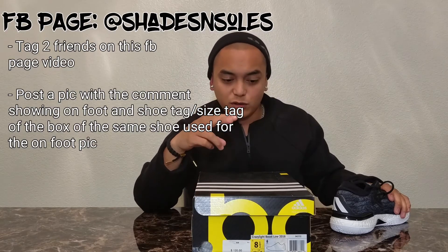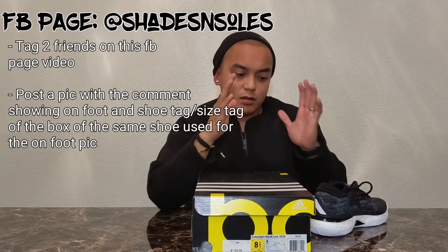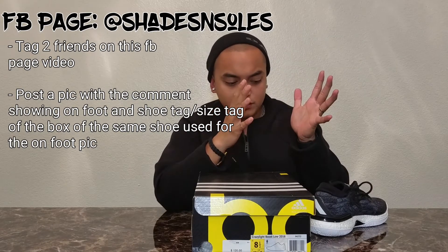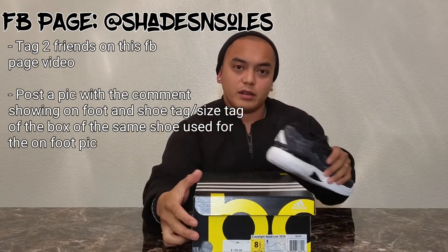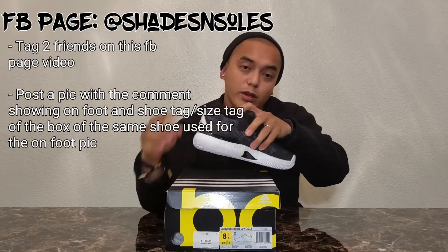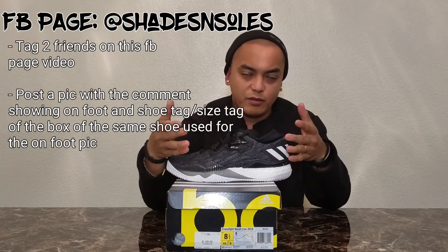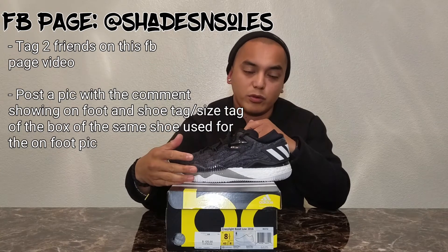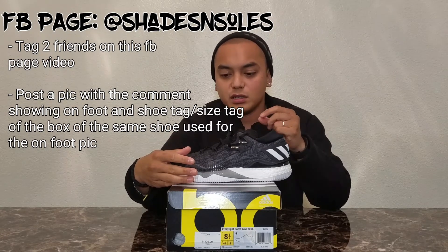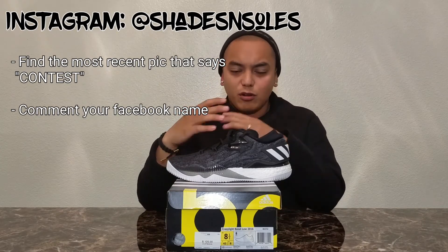If you have the box, that's even better — that way I can see your on-foot picture with the shoe and also the name of the shoe, so I know your size is an 8.5 in Adidas or a 9 in a different brand. So again for Facebook: on my Facebook page, tag two of your friends, and post one picture with one side being an on-foot photo and the other side the box or the tag inside.